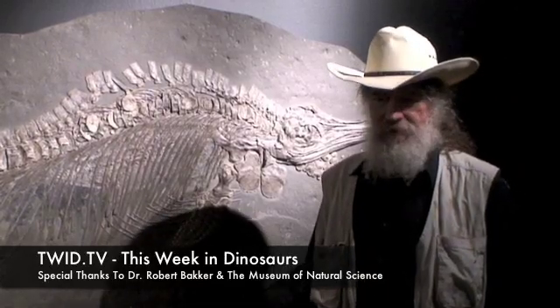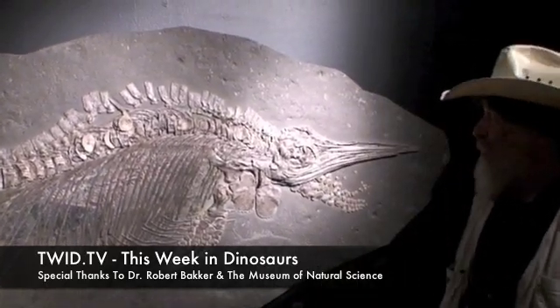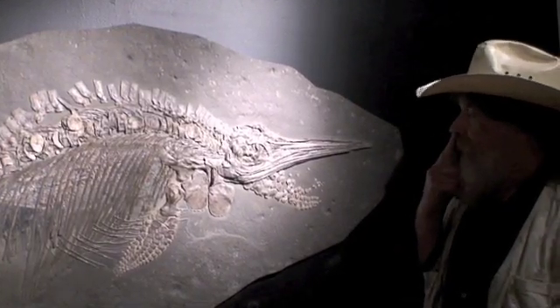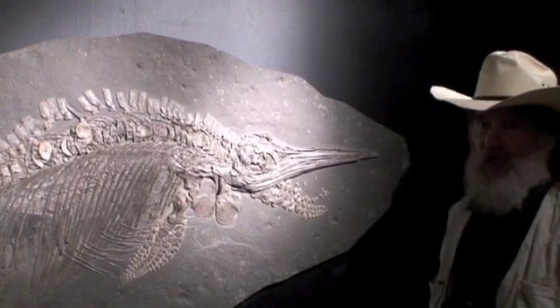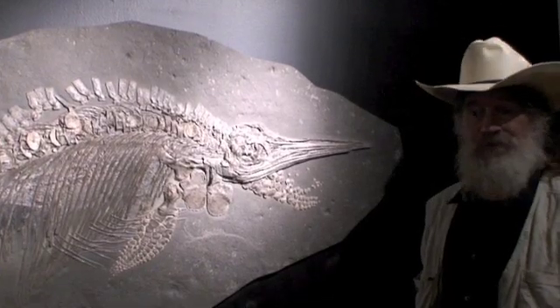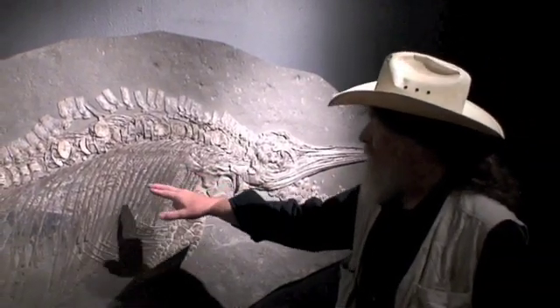Isn't that incredible? The first one of these was found in 1811 by the first professional fossil collector who collected specimens from museums. Her name was Mary Anning and she was 12 years old. And later on she found several fish lizards with unborn babies.